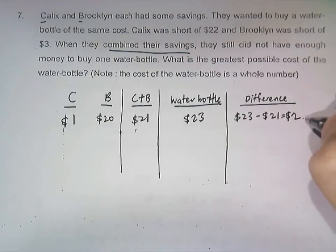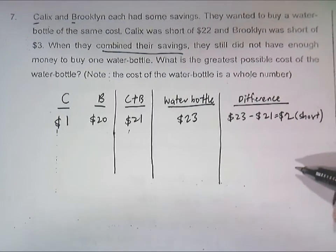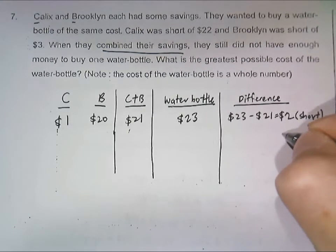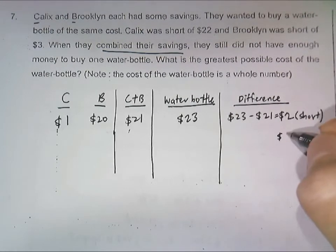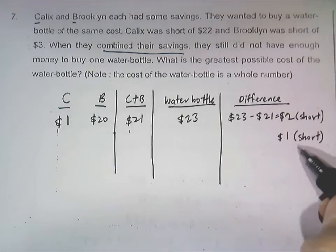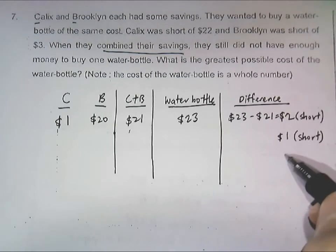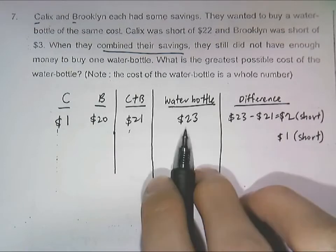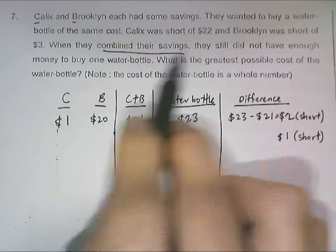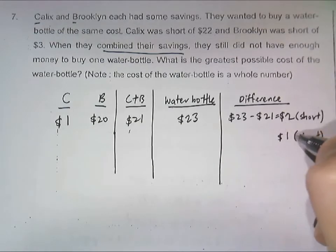That means they will be two dollars short — 23 dollars minus 21 dollars equals a difference of two dollars. This is very close to the answer, because the highest possible price for the water bottle would be when they are one dollar short. You do not need to go to zero dollars, since they say they could not buy the water bottle — they were still not enough, so they will be one dollar short.